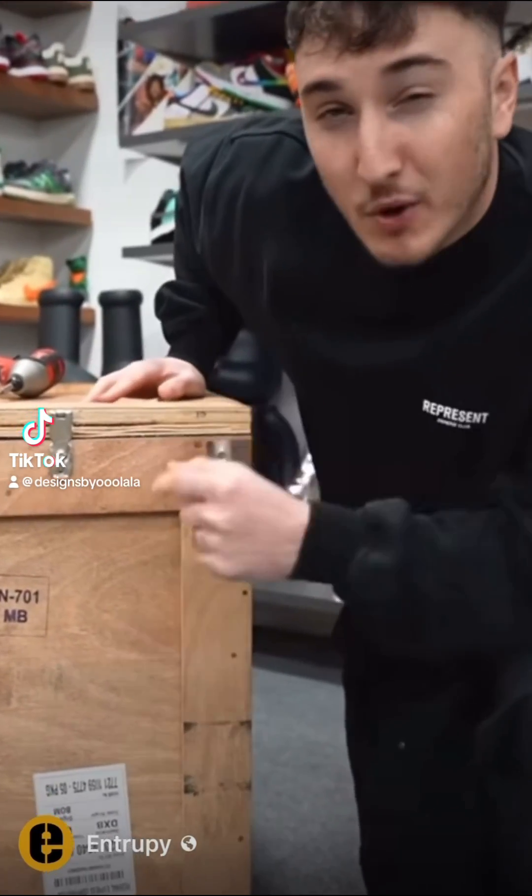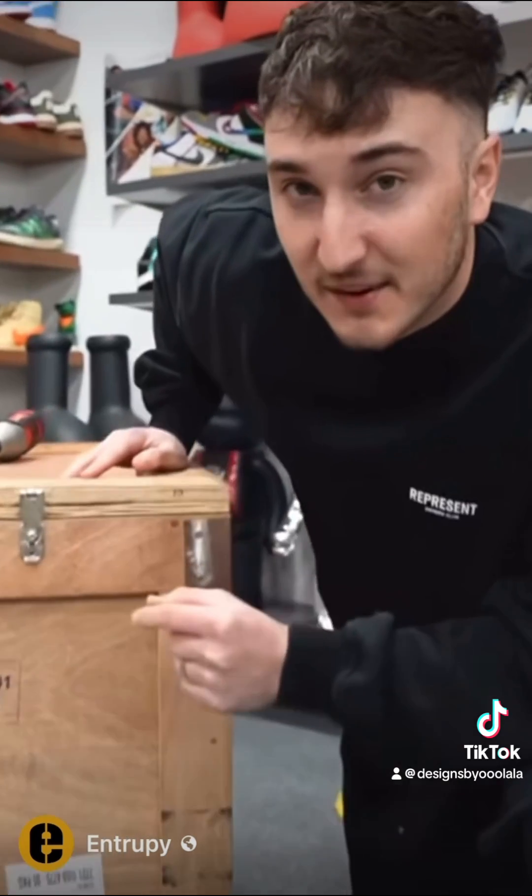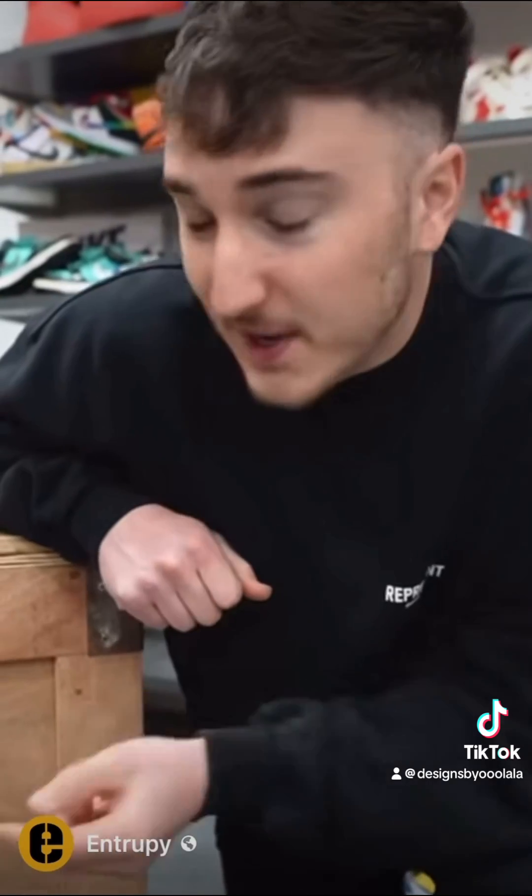Inside of this crate right here is the world's most expensive and advanced sneaker authentication system. A big problem in the sneaker industry is people selling fake shoes as real and scamming people out of thousands of dollars. Entropy is the company that created this authentication box.